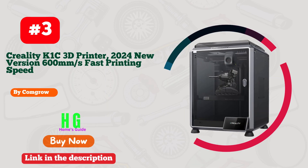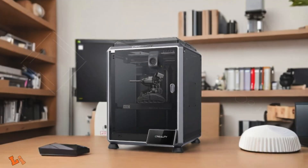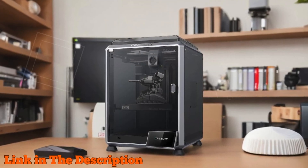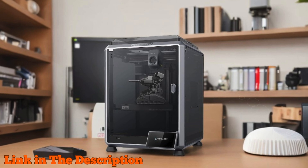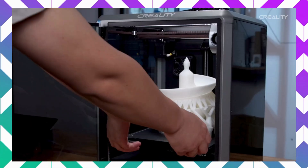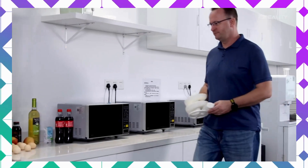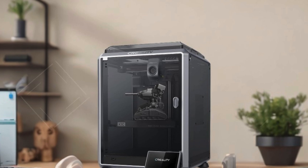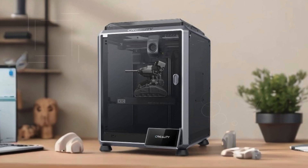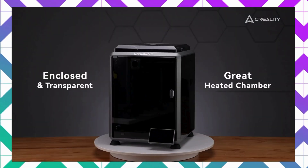Number three: the Creality K1C 3D printer is a game changer for enthusiasts and professionals alike, boasting an incredible printing speed of 600 millimeters per second and an acceleration of 20,000 mm/s², making it 12 times faster than traditional 3D printers. This efficiency translates to quick, high-quality models without the long wait times. With its clog-free direct extruder, the K1C handles a variety of filaments including carbon fiber and supports temperatures up to 300 degrees Celsius.